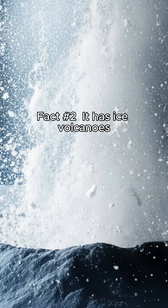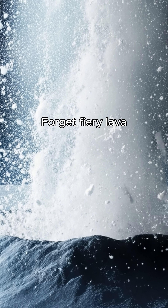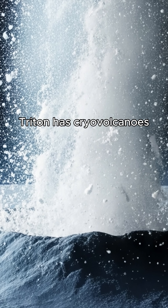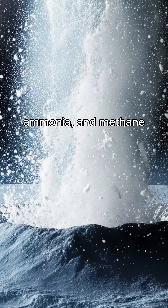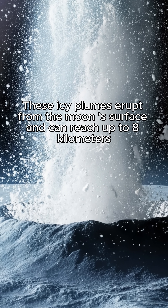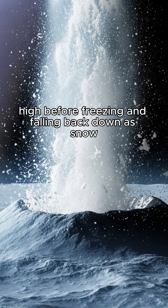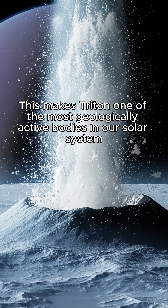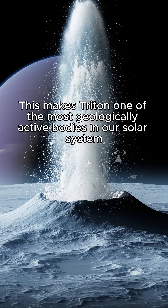Fact number two: it has ice volcanoes. Forget fiery lava — Triton has cryovolcanoes that spew out a frosty mixture of water, ammonia, and methane. These icy plumes erupt from the moon's surface and can reach up to eight kilometers high before freezing and falling back down as snow. This makes Triton one of the most geologically active bodies in our solar system.